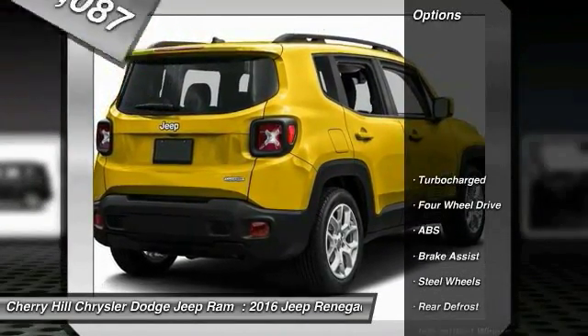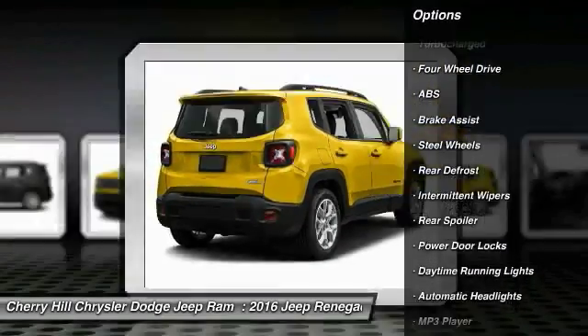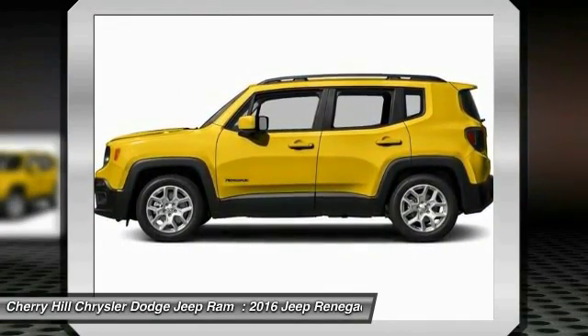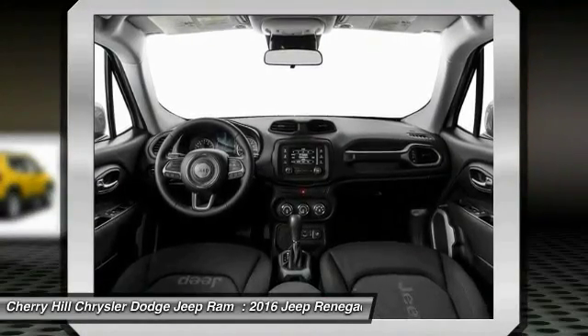Here are some of this vehicle's great options: Traction Control, Keyless Entry, Anti-Lock Braking System, Steering Wheel Audio Controls, Stability Control, 4-Wheel Drive, Rear Defrost, Power Door Locks, Child Safety Locks, MP3 Player.